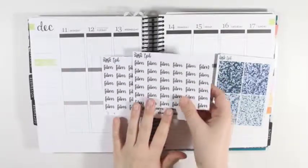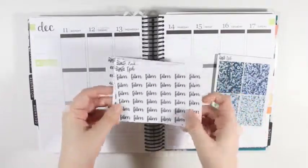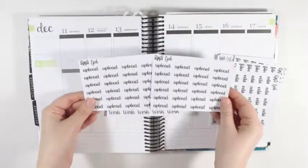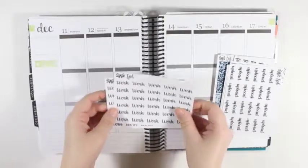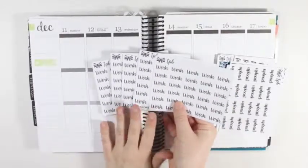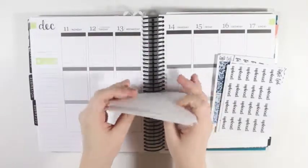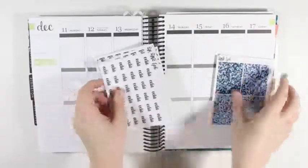Everything else in this stack are all of the script font stickers. I picked up two of the film stickers, and then I only picked up one of the edit stickers because I had another sheet already. I got two of the upload stickers as well, so I have all of the film, edit, and upload. And then I decided to get five of the work stickers. I also got her scalloped labels, and I figured putting the work sticker on top of the scalloped labels would be a cute little touch to mark work. So that is everything in this order.